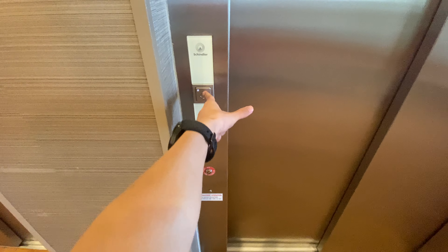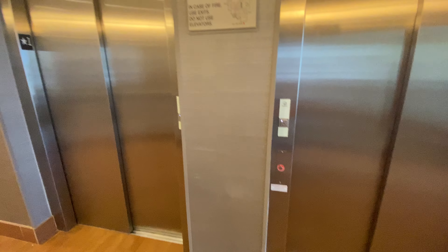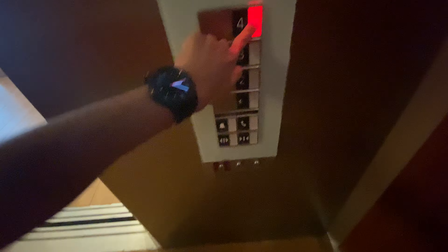This is at the SpringHill Suites in Houston, Texas. It opens right here, opens right from me.